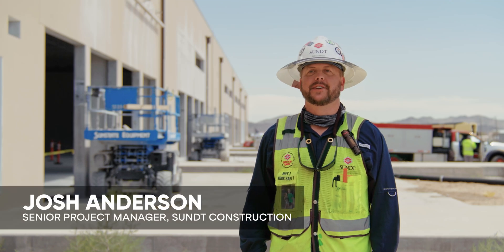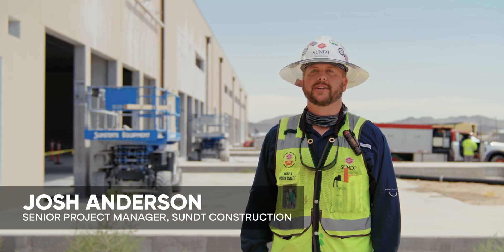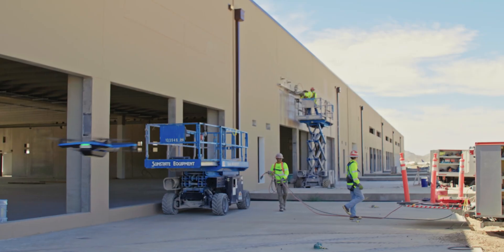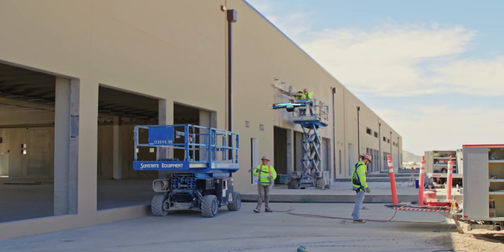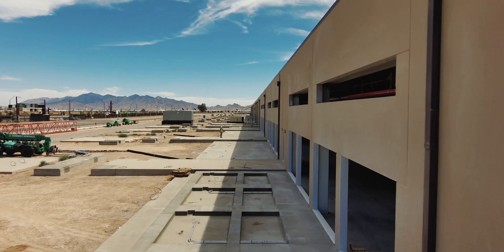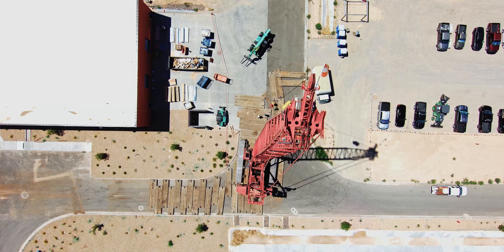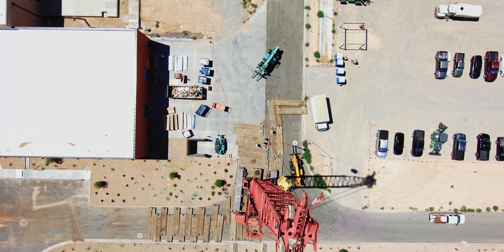I'm Josh Anderson. I'm a Senior Project Manager with Sun Construction here in Phoenix, Arizona. I've been at the company for 17 years. Drones definitely help us build our projects faster, safer, and better. Faster — we can cover more ground with the drone, and it's that simple. We can cover a lot of area in a short amount of time.